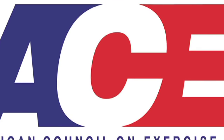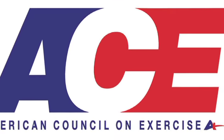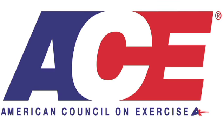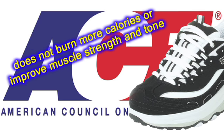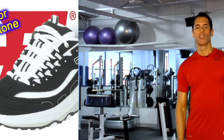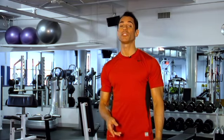Unfortunately, those claims might be just that — claims. When put to the test by the American Council on Exercise, toning shoes showed no evidence that they could help people exercise more intensely, burn more calories, or improve muscle strength and tone. Some brands have come back to say that their own studies prove the sneakers' ability to improve posture and relieve muscle and joint tension.